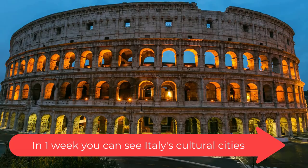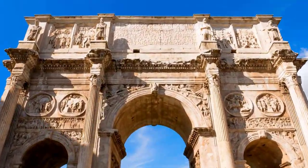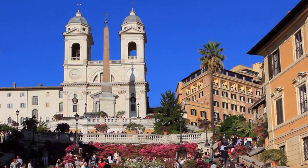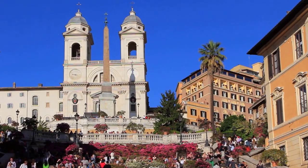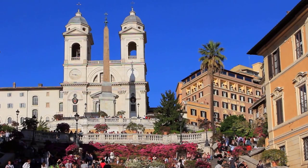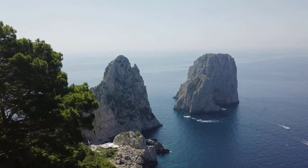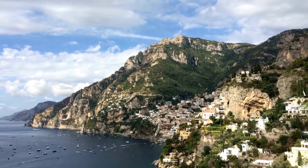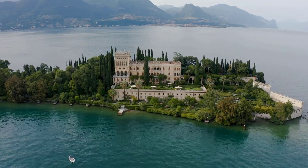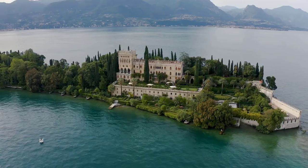In one week you'll be able to explore Italy's wonderful cultural cities, undoubtedly a highlight of any trip to the country. Florence, Rome, and Venice attract the bulk of tourists, and justifiably so — they harbor some of the world's most impressive architecture and works of art. Two weeks will give you more time to explore what Italy offers beyond the cities of art. You'll be able to travel along the stunning Amalfi Coast where colorful villages cling onto the cliffside, and also spare a few days for the Italian lakes, which offer some of Europe's most enchanting scenery, including Lake Maggiore, Lake Como, or Lake Garda.